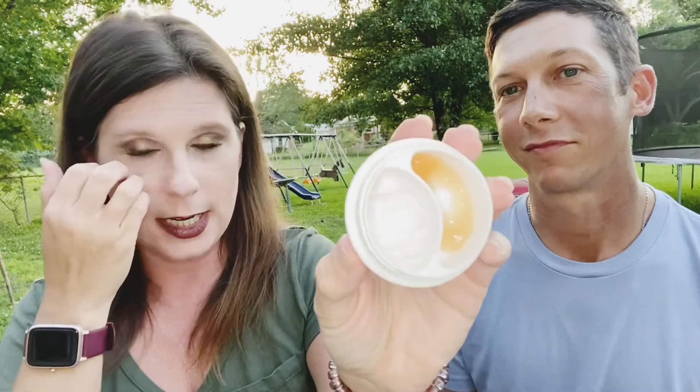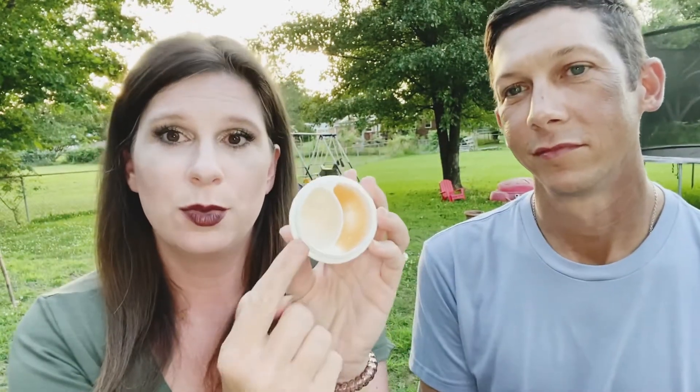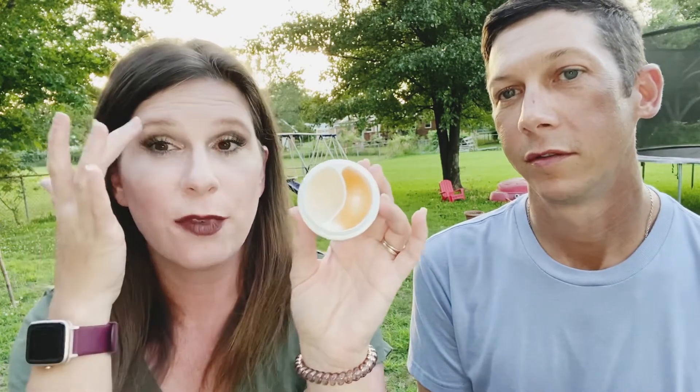Do you use this in the daytime or just at night? He uses it both day and night. And what is your last step before you go to sleep? Eye cream. He uses the Anew Clinical Eye Lift Pro. This is a dual cream — the thicker formula is for under eyes and the lighter one is for the upper eye area and brow bone.